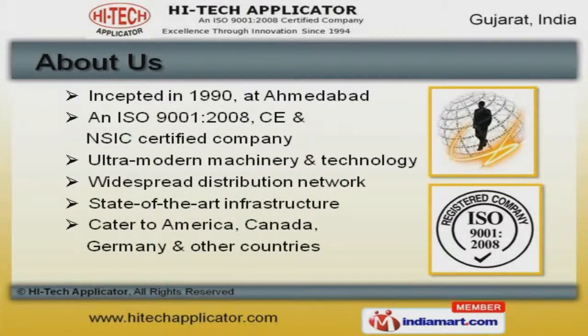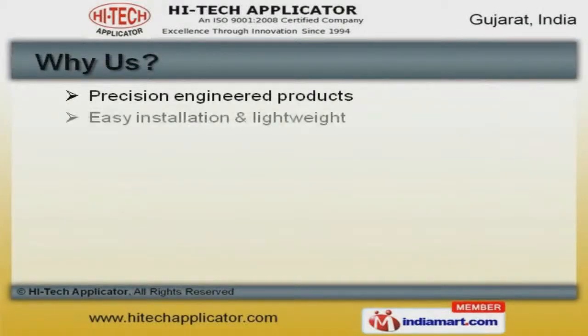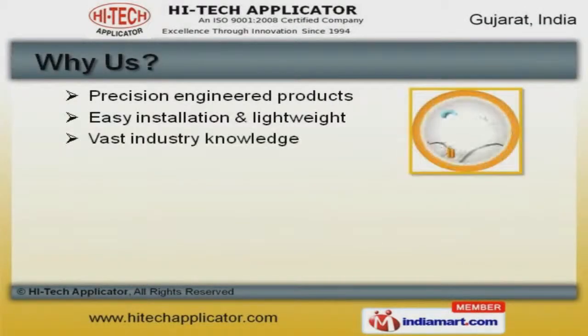We cater to America, Canada, and other countries. We are backed by large production capacity and timely delivery schedules.